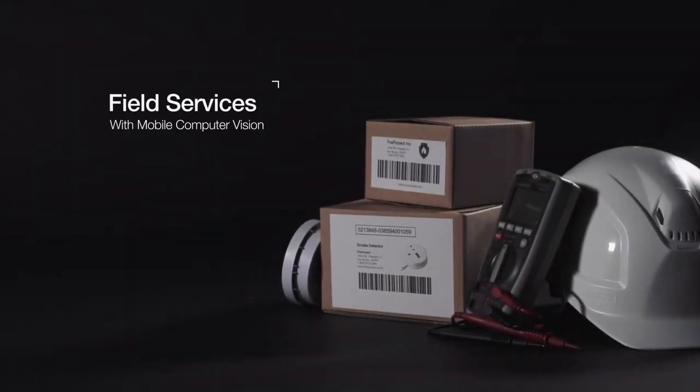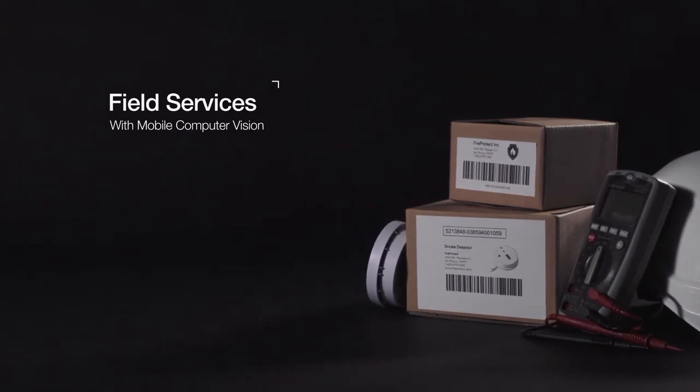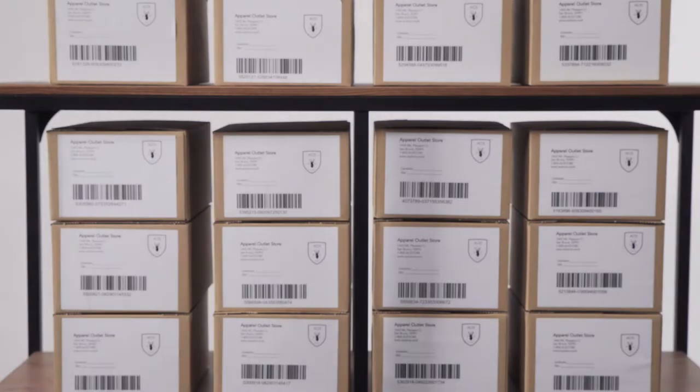Smart devices equipped with mobile computer vision can improve first-time fix rates and bring increased visibility into field services. Let's see how.